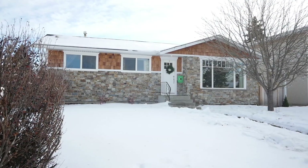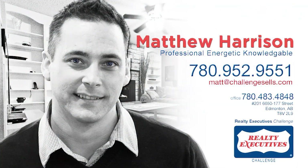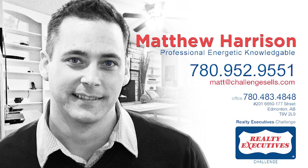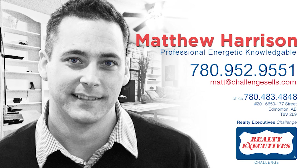This location can't be beat. For more information on this great listing, call Matthew Harrison at 780-952-9551.